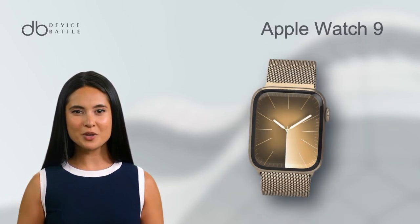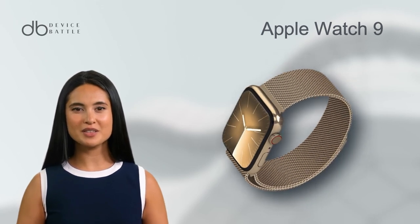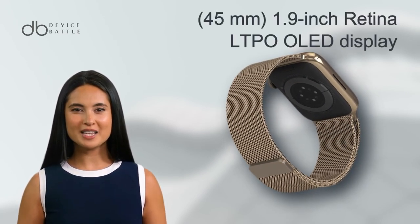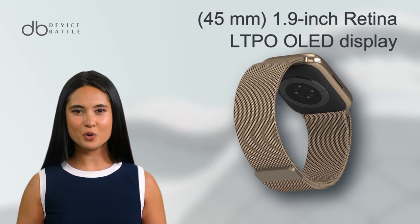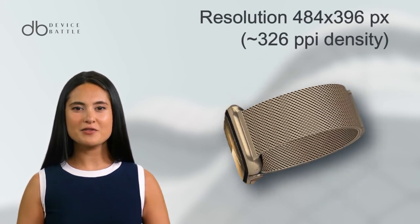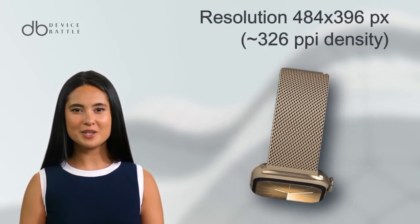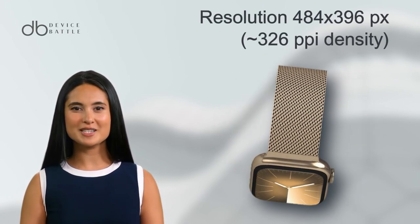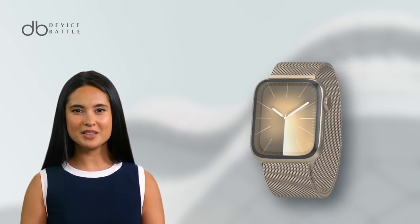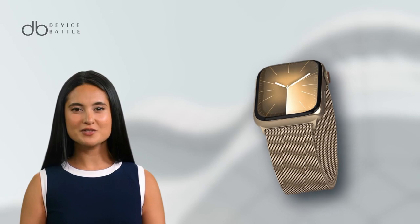And what about the Apple Watch 9? This 45mm watch, released in September 2023, showcases a 1.9-inch Retina LTPO OLED display with a peak brightness of 2,000 nits. Its resolution is 484x396 pixels with 326ppi density, protected by sapphire crystal glass.